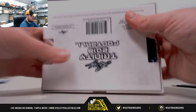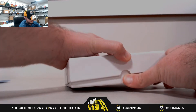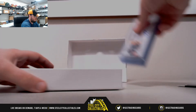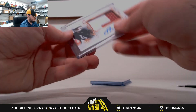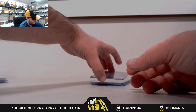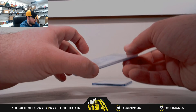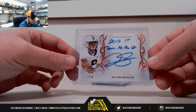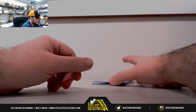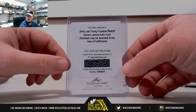Now we've got Leaf Trinity. Got a patch auto — Luke Falk. Got Trinity Clear — Trenton Thompson. Low numbered inscription card here, 2017 First Team All-Pac 12 — Dalton Schultz, and that one's numbered 7 of 10. Nice low numbered hit there. Good redemption here — a patch autograph, Derwin James. Nice redemption card there.